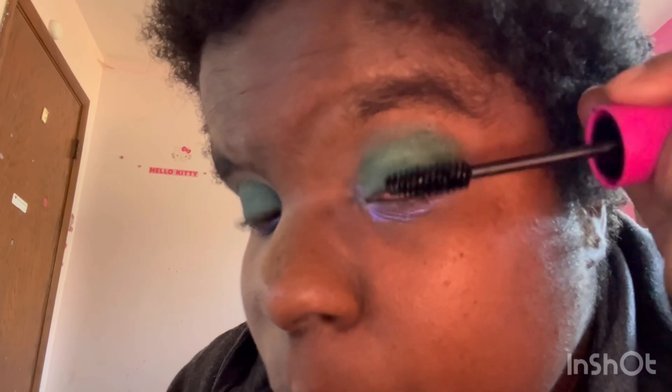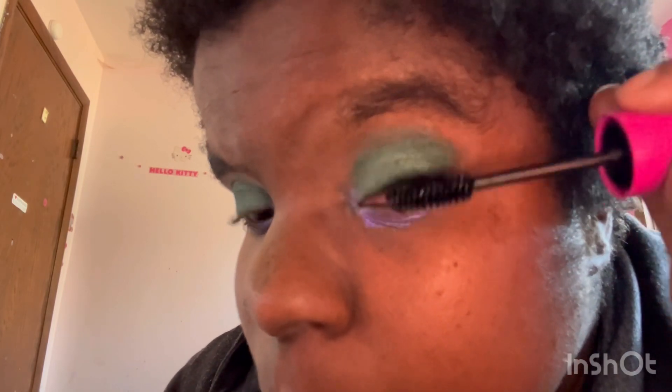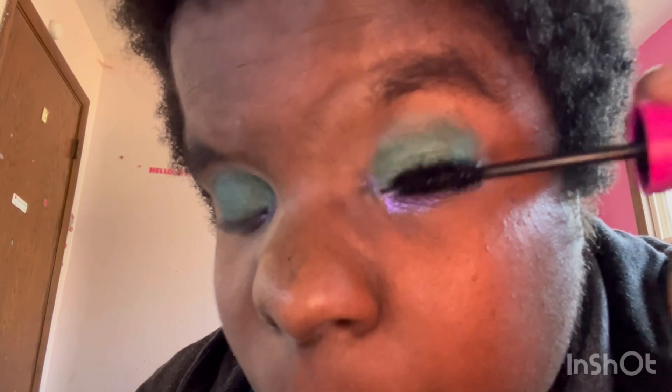I'm going to be using a Jordan's Creation Mascara. This has been really, really smooth on my lashes. I really do recommend this mascara — I got it from Ross.